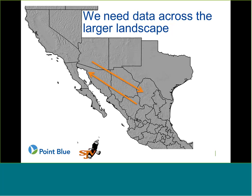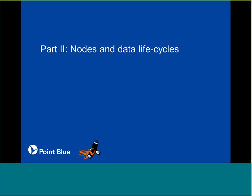To build these models, the first step was really needing data across this larger landscape. Point Blue has been doing a lot of work gathering data in California, and we have partners working in the Great Basin and the Desert Southwest, but we don't necessarily have a great network covering this larger region. So that was really the first step, and the second part of the talk is really about that data collection aspect and the creation of what I'm going to be calling a node as part of the Avian Knowledge Network.